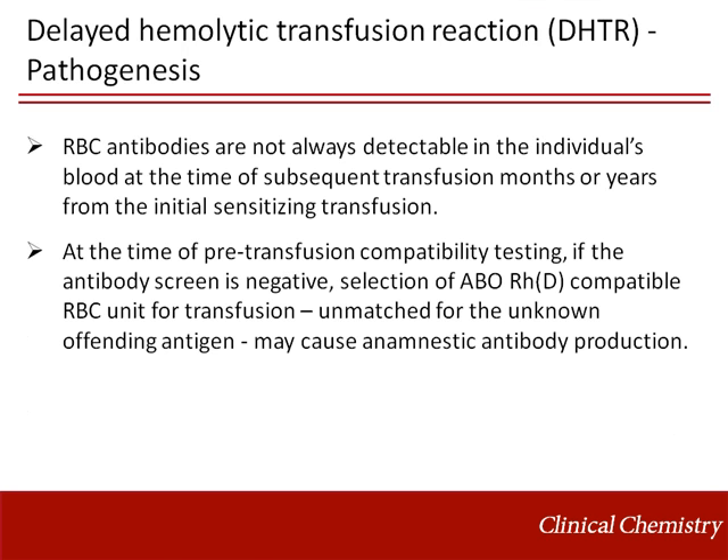At the time of pre-transfusion compatibility testing, if the antibody screen is negative, selection of blood based solely on ABO and RhD — unmatched for the unknown offending antigen — may cause an amnestic antibody production similar to a vaccine booster effect.